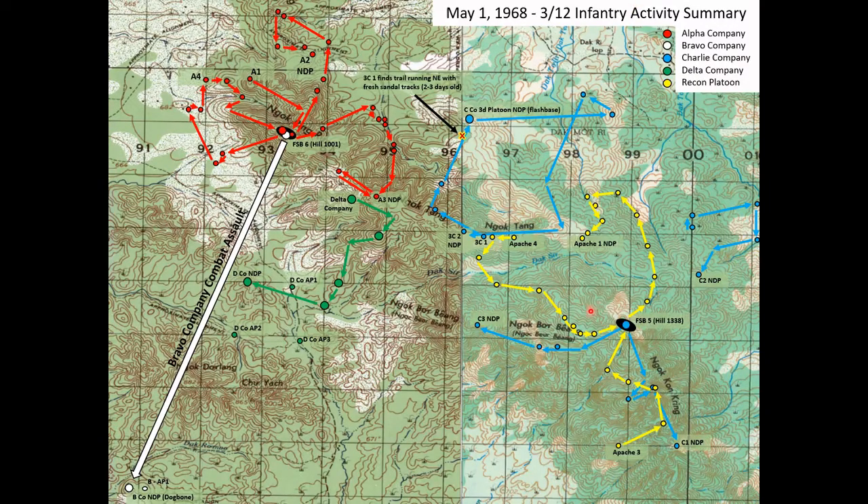So what happened on May 1st of 1968? A lot of moving pieces happen every day that an infantry battalion is in the field in Vietnam, so we'll just kind of go through the logs that I retrieved from the National Archives and walk you through the day.